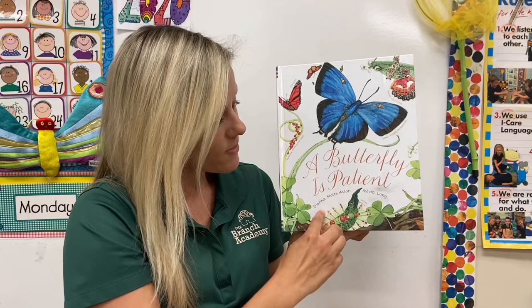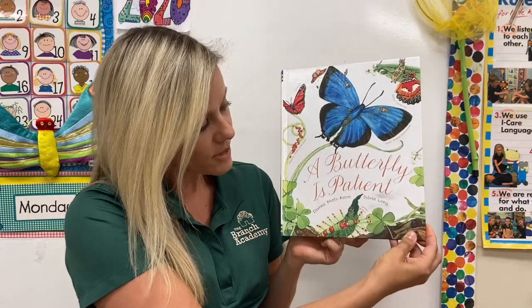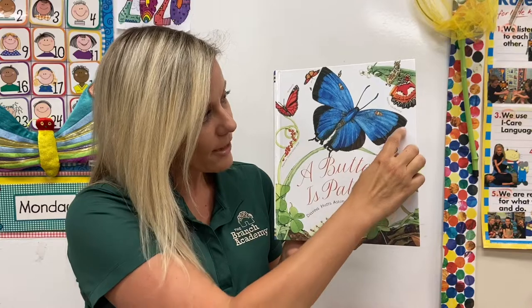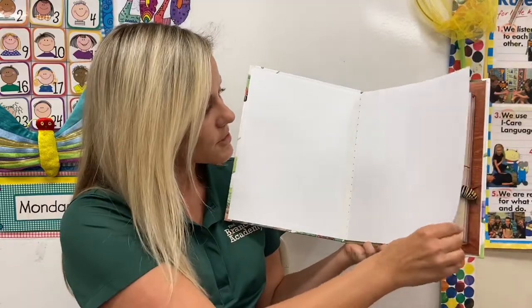The story is written by Diana Hutz-Aston and Sylvia Long. They also drew all the pictures of the butterflies that you will see. This butterfly right here is a great purple hair streak — it's a different name for a butterfly. Let's see what other butterflies we're going to learn about in this story.